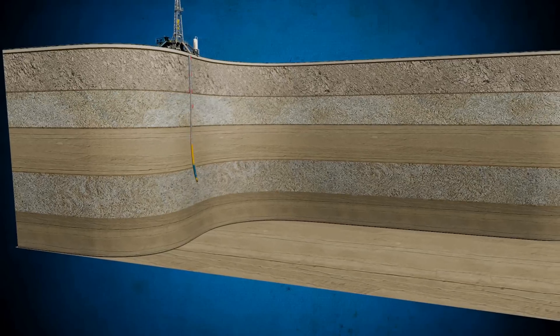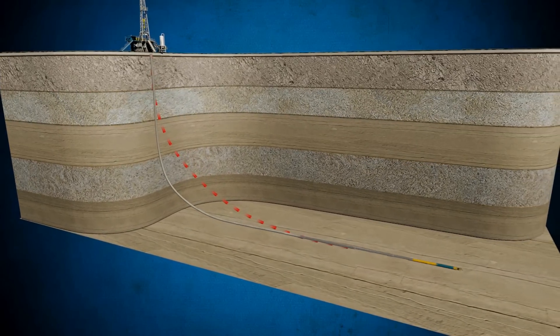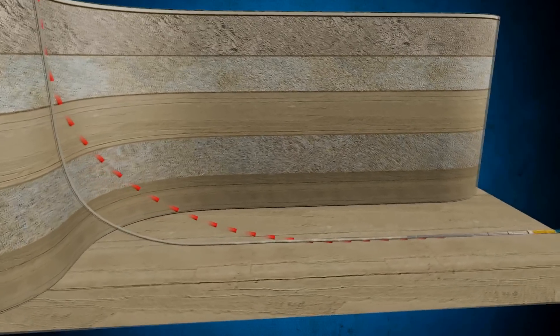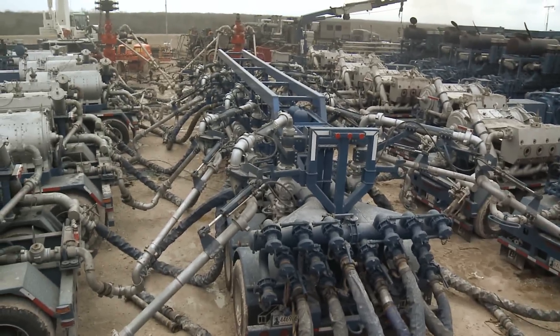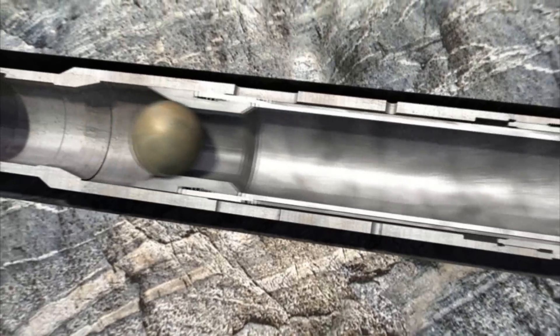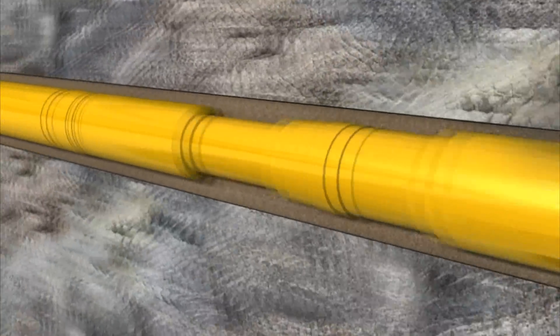Our pay zone management solutions help you meet some of the biggest challenges in the industry today. Our pay zone management solutions for unconventional formations include drilling systems to efficiently and precisely place horizontal wells at the right interval in your pay zone. Our comprehensive package of pressure pumping and completions technology for hydraulic fracturing includes multi-stage completion systems that enable operators to fracture up to 40 stages in a single operation.